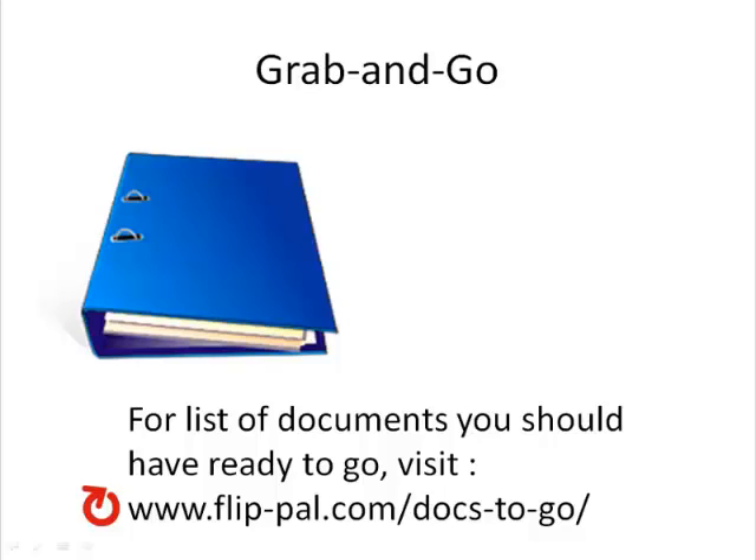You won't need originals of everything. Some, such as password lists, monthly bills, medication schedules, banking records, tax returns, investments, and emergency phone numbers can be compiled as digital files. It'll save you time and space as you're racing to leave in an emergency.